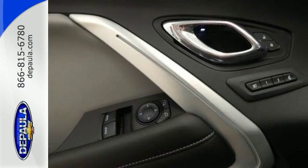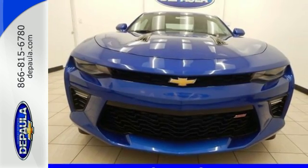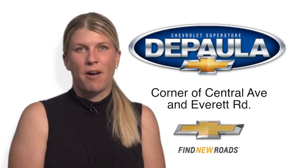It doesn't matter where you're going as long as you're in this Camaro. Experience the thrill today. So come see me, Cara DePaula, for Value Pricing and Value Payments.